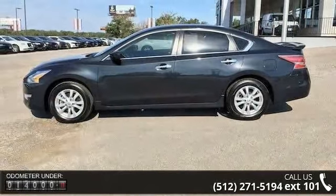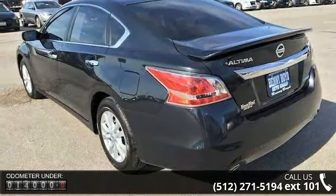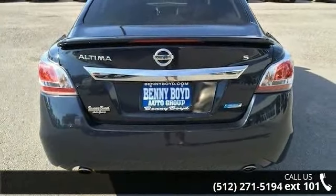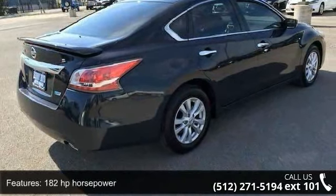182 horsepower, 4 doors, 4-wheel ABS brakes, 6-way power adjustable driver's seat, air conditioning, audio controls on steering wheel, Bluetooth, clock, in-radio display, and cruise control.